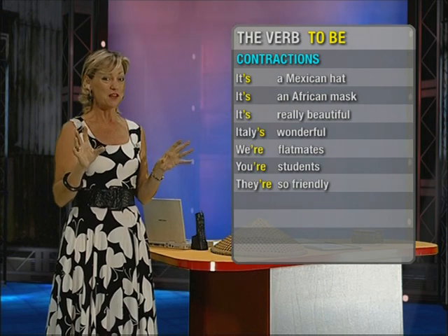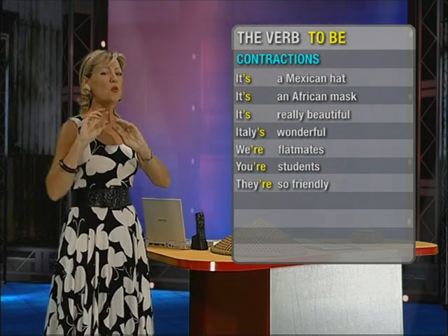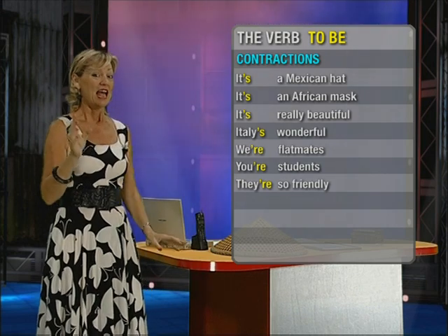Okay, now that's the verb to be. Be careful with the pronunciation: 'you're,' 'we're,' 'they're.' Now you're going to see the first episode of That's Life again. But this time, listen very carefully and see if you can recognize all the parts of the verb to be. And then I'll see you later. Bye bye.